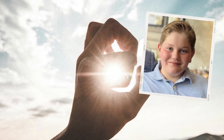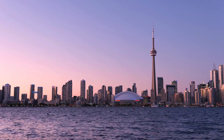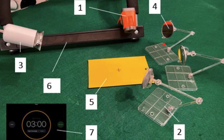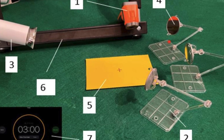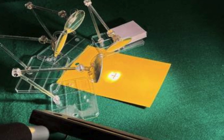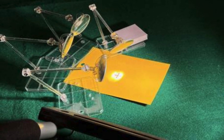Meet Brendan Senner, a 12-year-old boy from Ontario, Canada, who decided to put Archimedes' death ray to the test. Using nothing more than some concave mirrors and LED lamps, Brendan recreated a scaled-down version of the ancient death ray. His mission? To see if this legendary weapon could actually work.